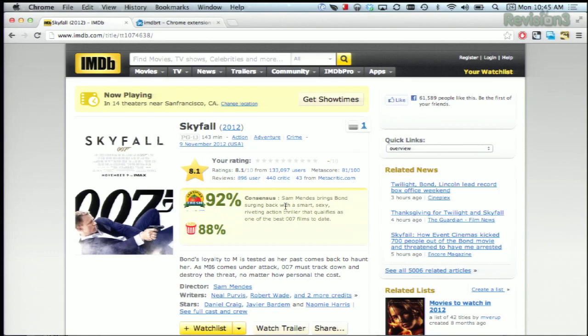So now you can see the Rotten Tomatoes score, the IMDb ranking, and the Metacritic score all on the IMDb page. It's very cool.